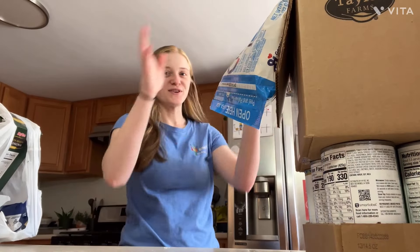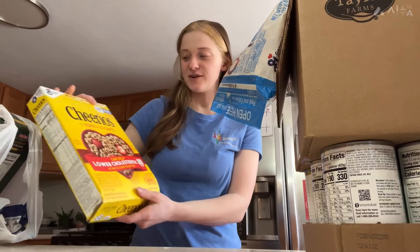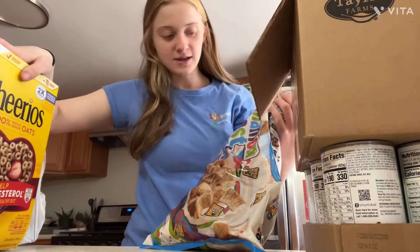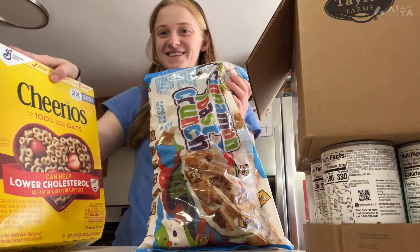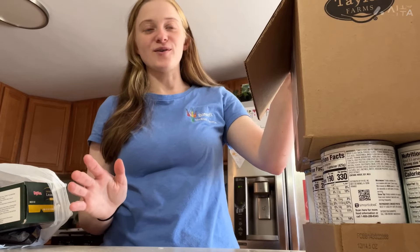I'm going to start with this crazy pile right here. We have cereal — some Cheerios and Cinnamon Toast Crunch. Great cereal. I'm going to put everything away eventually, just probably not right now. I'm just going to do my best with all the cold items.